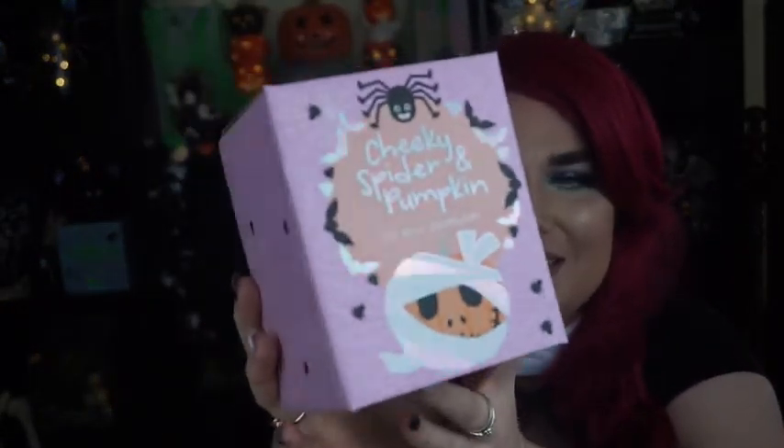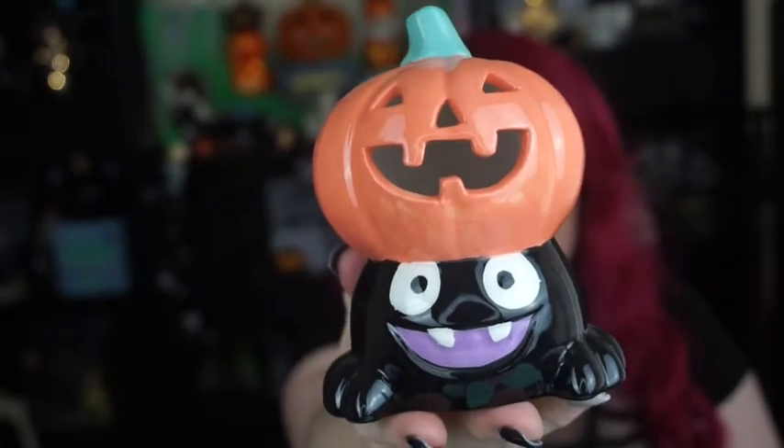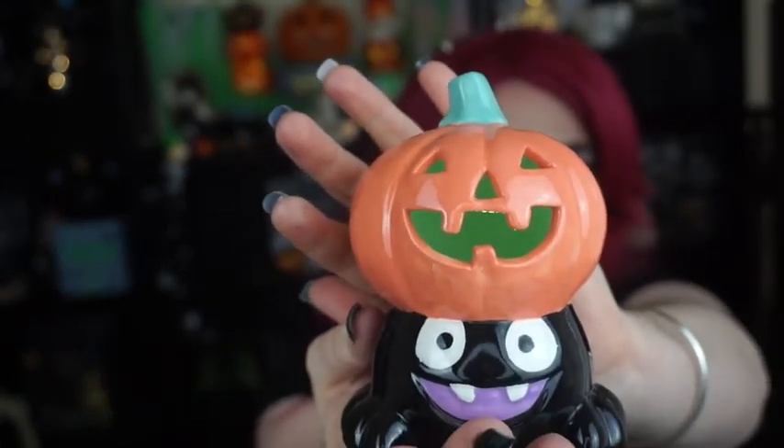Look how cute it is — it's got the same style of pumpkin. It has a little tab too so it turns on. Look at it, it's so freaking cute — wait, is this working? Oh there you go — green! It is so freaking cute, I love it so much. Mine might be broken — I have to push on it, I might see if I can get it exchanged. He's still cute though! The Cheeky Spider and Pumpkin Mini LED Decorator is $14.99.